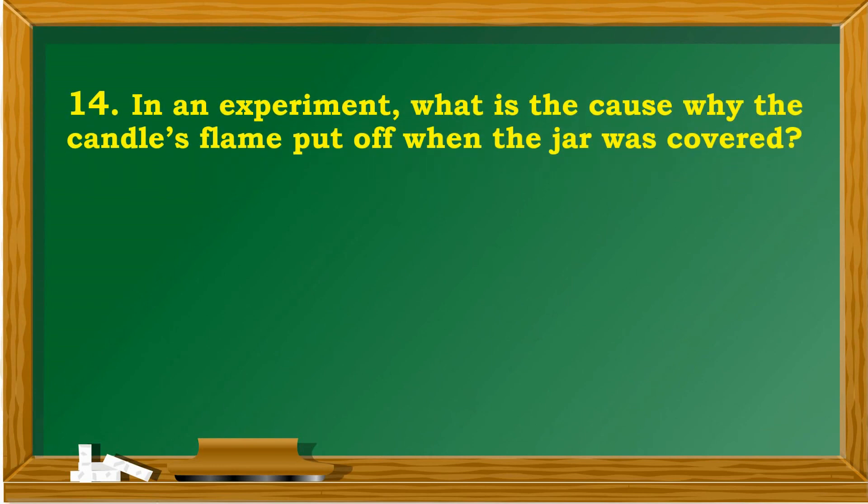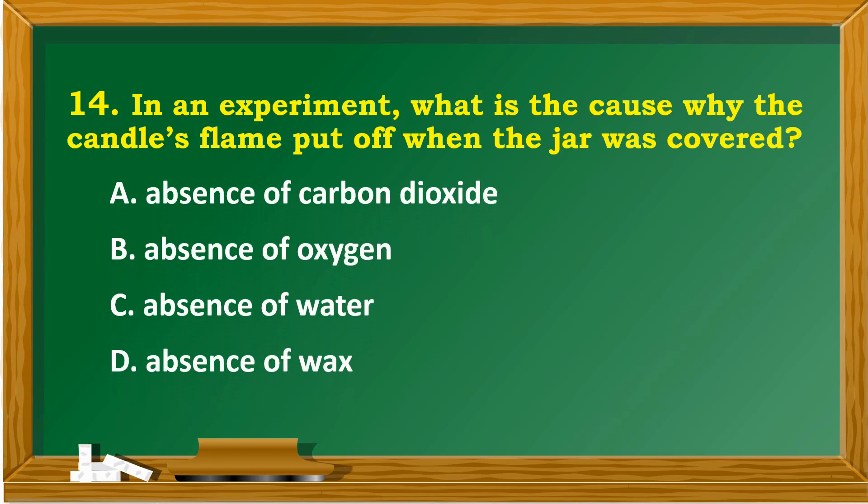In an experiment, what is the cause why the candle's flame is put off when the jar was covered? A. Absence of carbon dioxide. B. Absence of oxygen. C. Absence of water. D. Absence of wax.